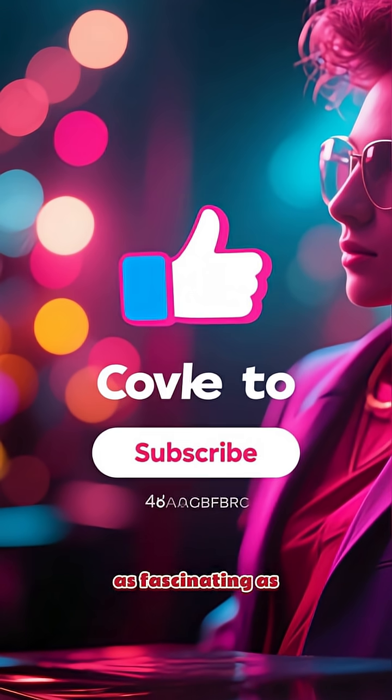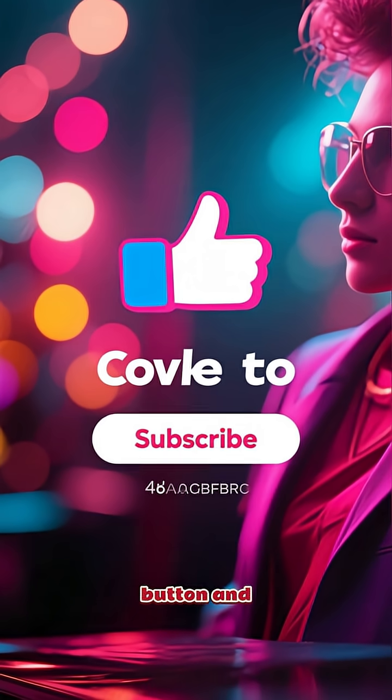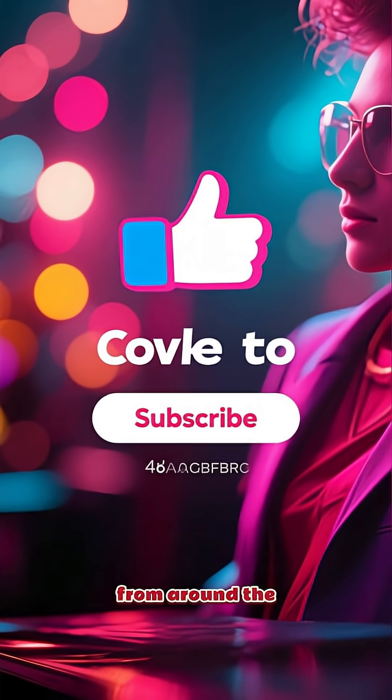If you found this as fascinating as I did, hit that like button and subscribe for more amazing stories from around the world.